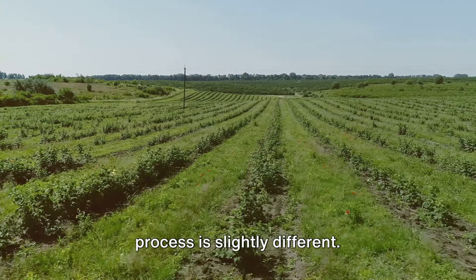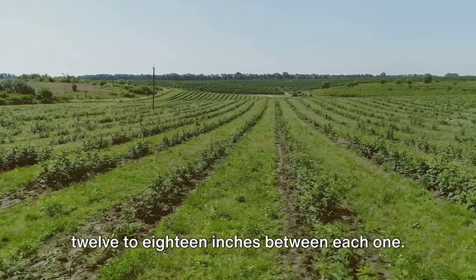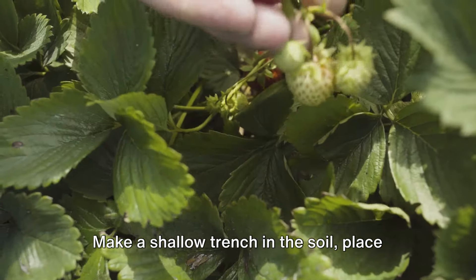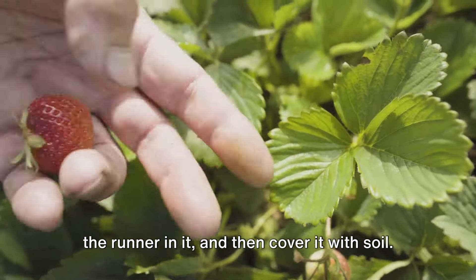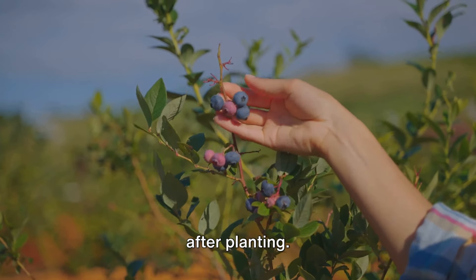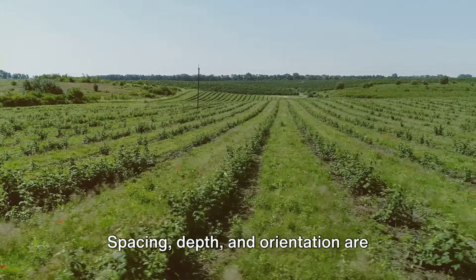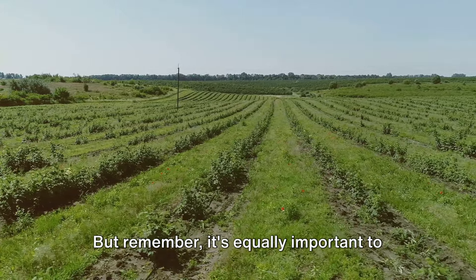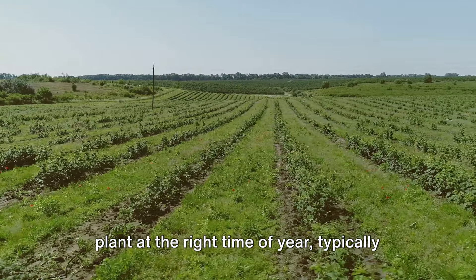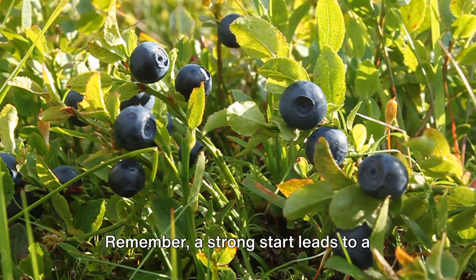If you're planting berry runners, the process is slightly different. Runners should be planted with about 12 to 18 inches between each one, giving them room to spread without overcrowding. Make a shallow trench in the soil, place the runner in it, and cover it with soil. Regardless of the type of berry you're planting, remember to water it in well after planting. It's equally important to plant at the right time of year, typically in early spring or fall when the plant is dormant. A strong start leads to a fruitful finish.